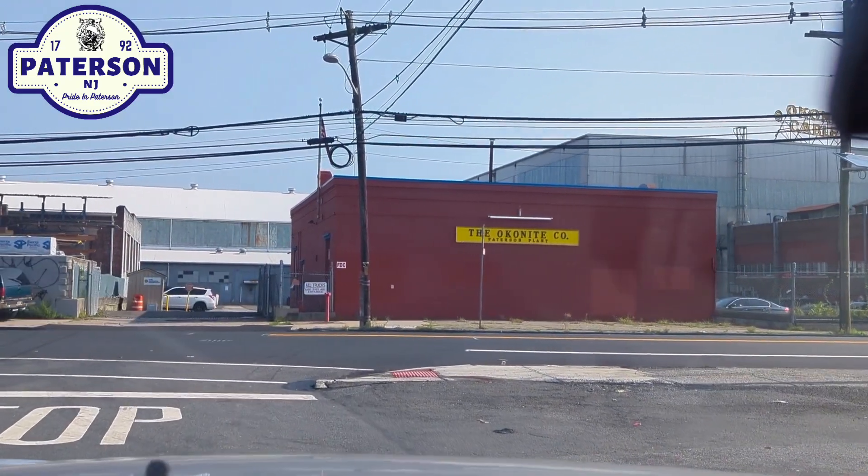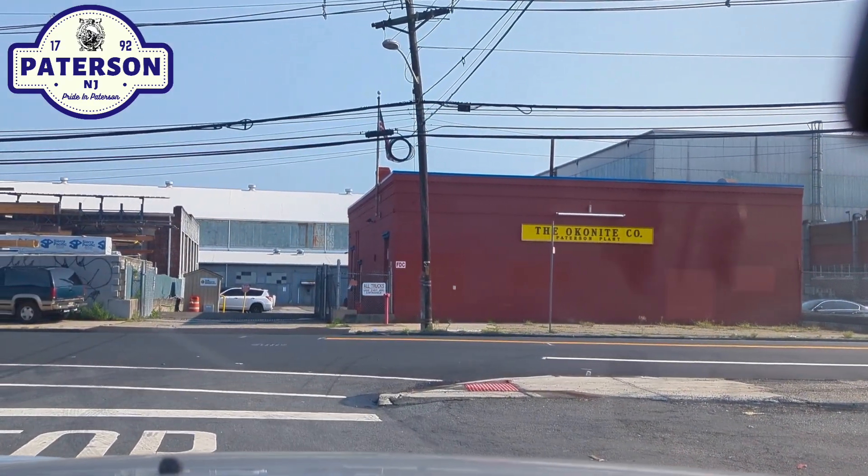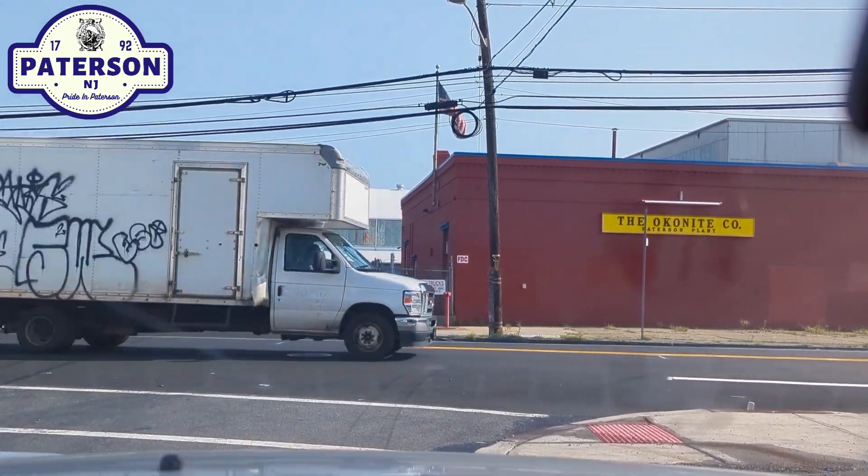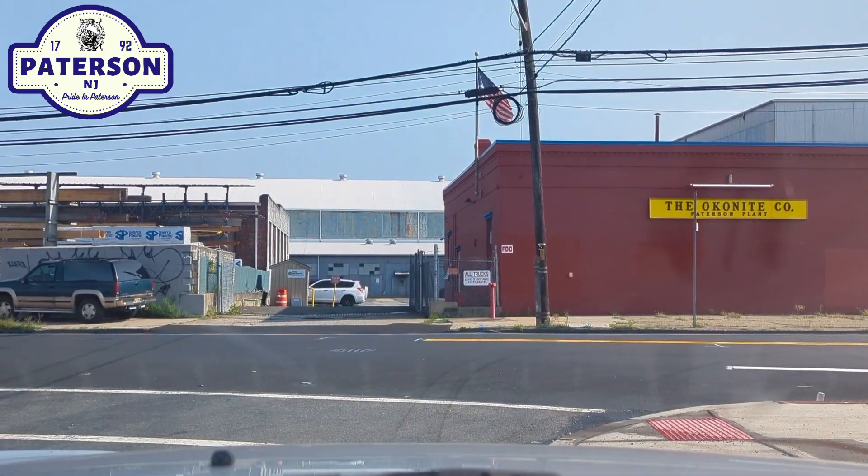We also have the CLI Group here, and this is the corner of Market Street. We're going to pick this up on the other side of East 36th Street.